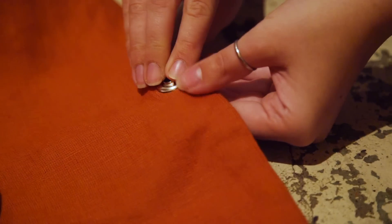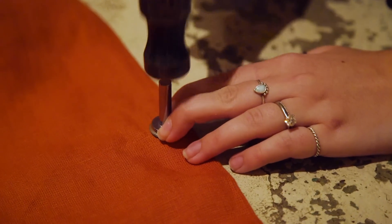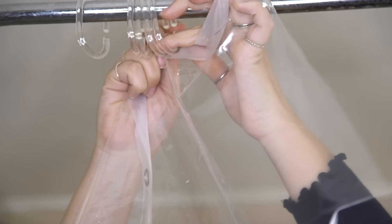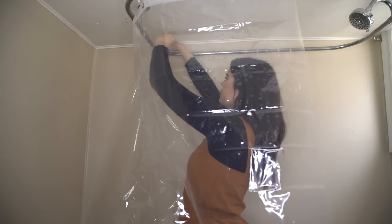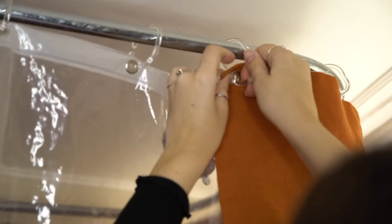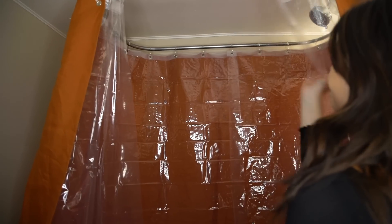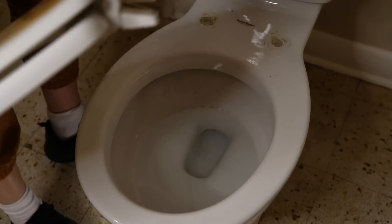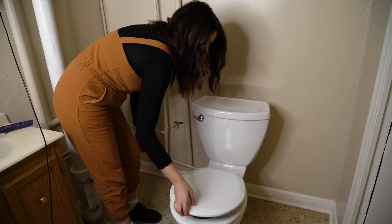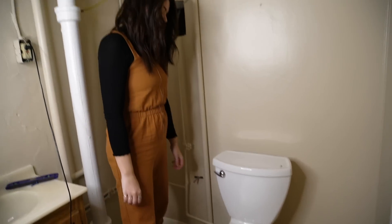The grommets are all finished at Claire's place, so the new shower curtain is ready to be hung up. Once it's up — wow, so much better.